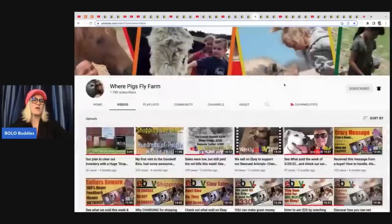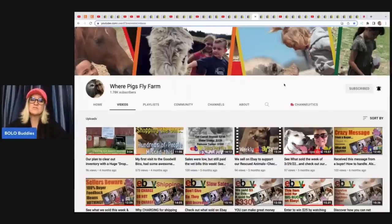Where Pigs Fly Farm is a nonprofit animal rescue. All of the eBay sales go towards their cause. They are trying to get monetized on their YouTube channel so that can also go to their cause. I have a whole video where I feature her store. They have a huge number of animals. So if you want to support that cause, there is a link to her eBay store down in the description along with her YouTube channel — if you could subscribe, that would be great.